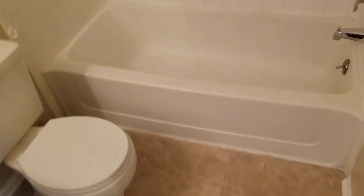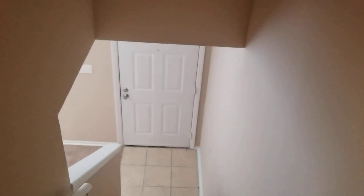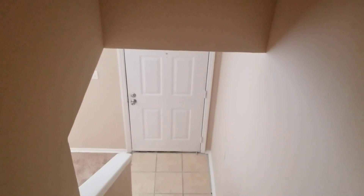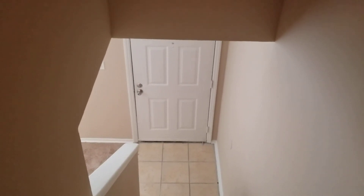Coming out of bedroom number three, you have your second bathroom, which is pretty much the same style as the one downstairs except you have your shower and tub combo here. Alright, that concludes our video tour of this home at 1159 Hulon Lane in West Columbia — a three-bedroom, two-bath home, very beautiful home. For more information you can go to our website at turnerproperties.com, or give us a call at the office number 803-407-8522.